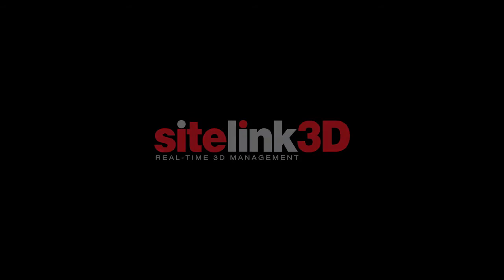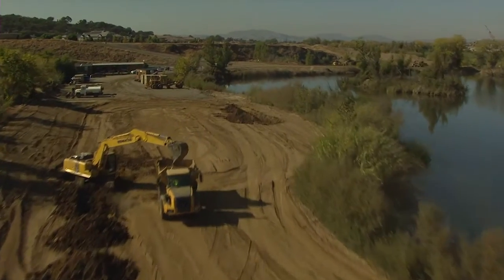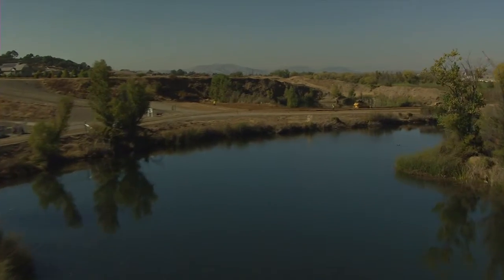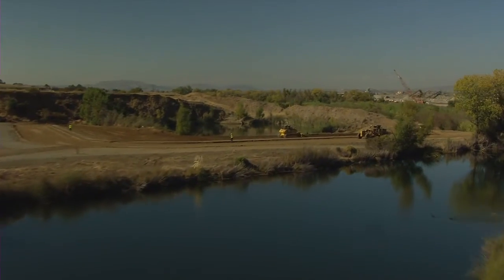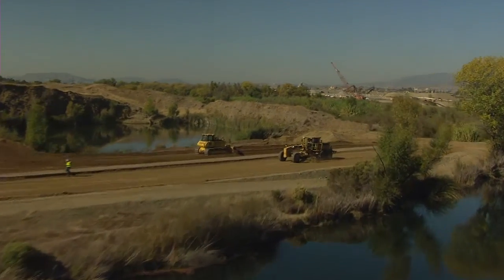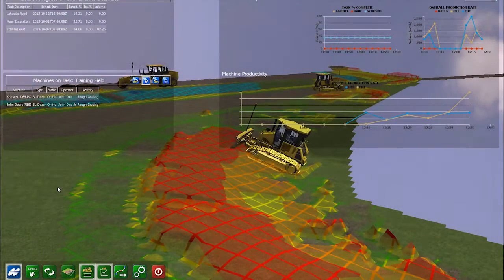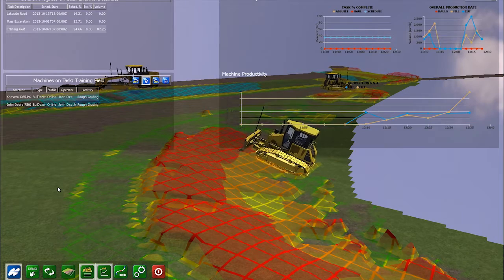SiteLink 3D is a real-time job site communication and productivity solution, incorporating Topcon's 3D machine control, GNSS, and advanced communication technologies. With SiteLink 3D, real-time communication with the machines and crews on your sites is now a reality.